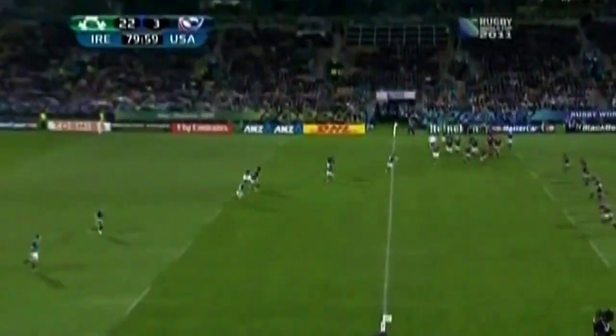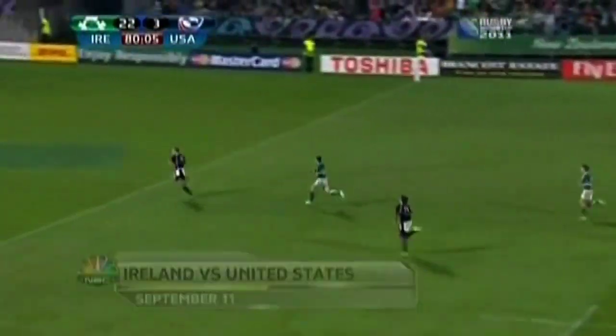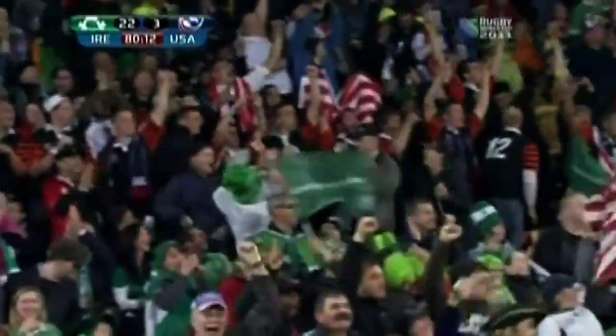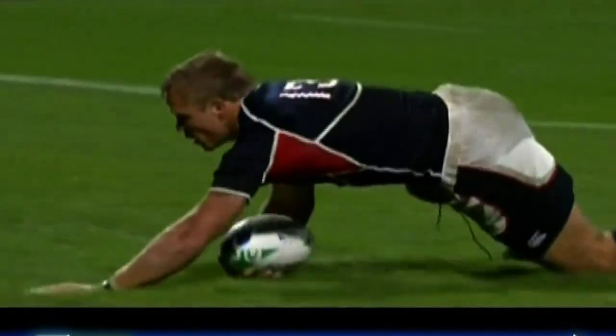Number four: Paul Emmerich of the United States. The anticipation here — he reads it so well. Emmerich intercepts and goes the distance. This is the final play of the game for the United States, and this is less about the greatness of this try and more about the story of how the U.S. played Ireland. A great way to cap off that story on 9-11, down 22-3, and Paul with the try.